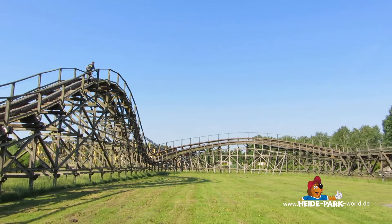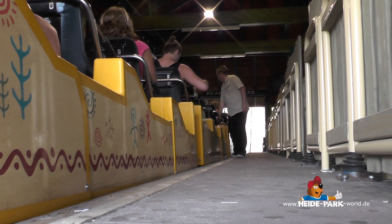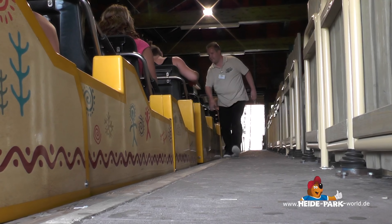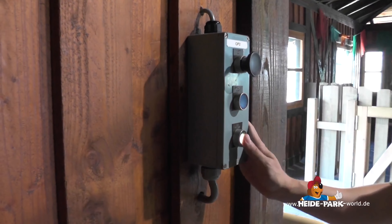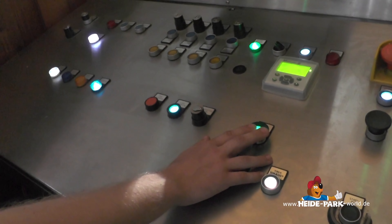Die ersten Besucher sind schon da und gelangen durch die neu gestaltete Warteschlange in die Station von Kolossos. Die Tore öffnen und die Fahrgäste nehmen Platz. Es folgt die Bügelkontrolle. Zunächst werden die Gurte überprüft. Auf dem Rückweg überprüfen die Bediener den richtigen Halt der Sicherheitsbügel. Dann erfolgt die Freigabe und die Fahrt beginnt.